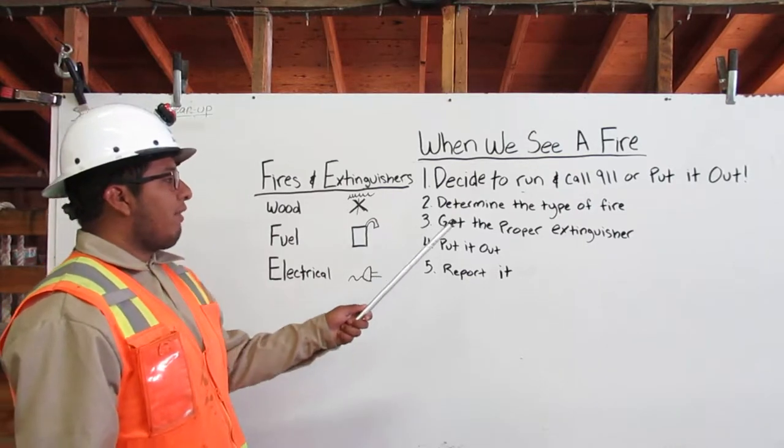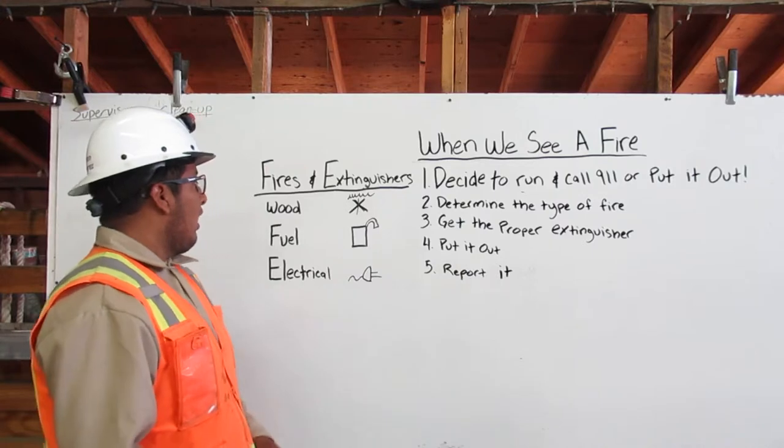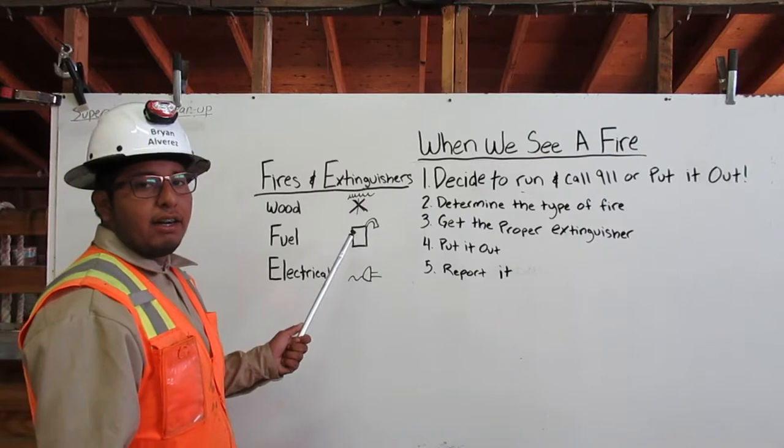Once we determine the type of fire, we get the proper extinguisher. If it's a wood fire, the extinguisher will have a picture of a campfire on it.